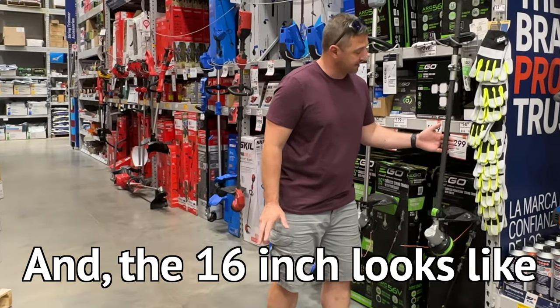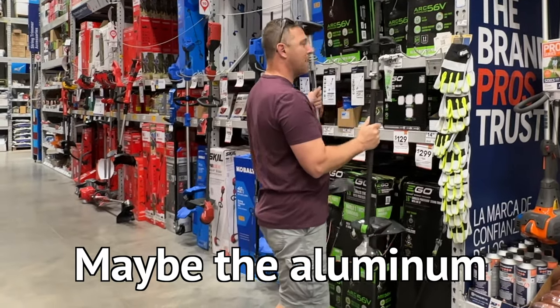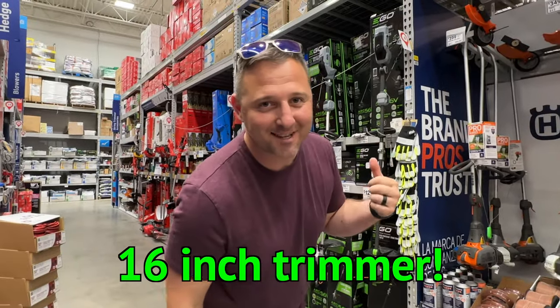The 16-inch looks like it has a carbon fiber handle. They feel like they weigh about the same amount — maybe the aluminum is a little heavier — but since this is a YouTube video I'm going to go with the 16-inch trimmer.